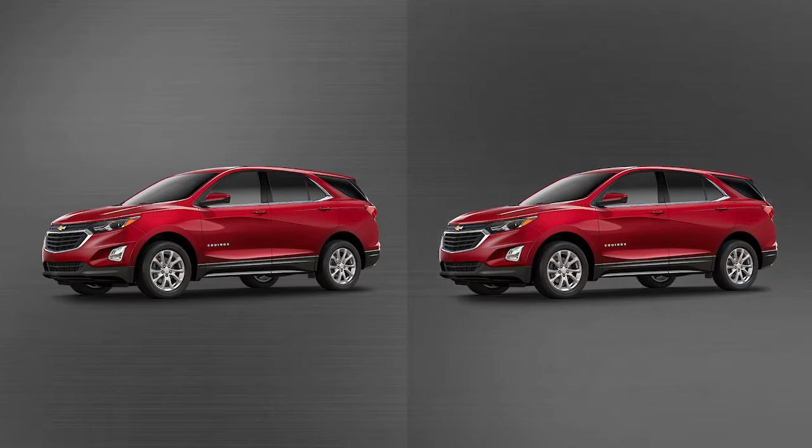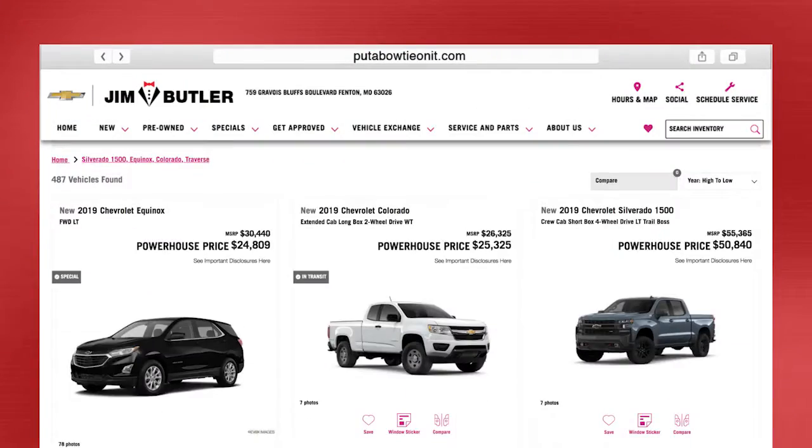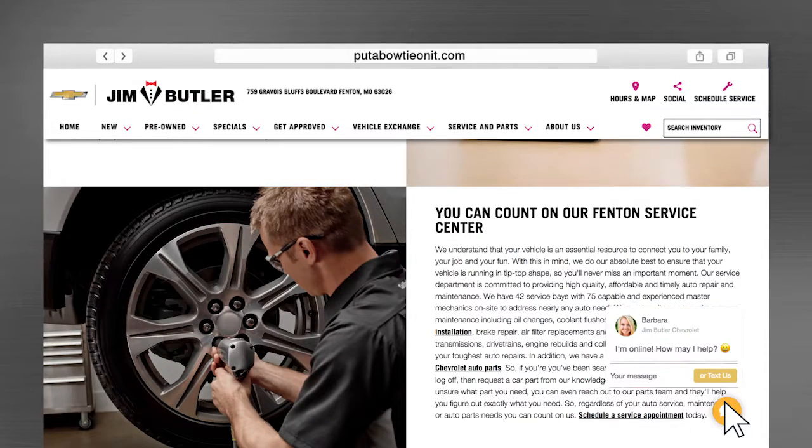These Chevys are exactly alike, except this one has the Jim Butler Bowtie, and that bowtie is the dealmaker. With the Jim Butler Bowtie, you know you'll be able to choose from the bar none biggest selection of Chevys, get the most for your trade-in, and have live support guide you from start to finish.